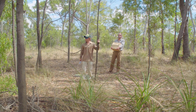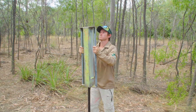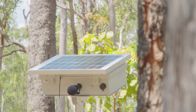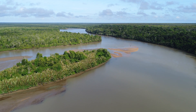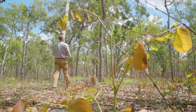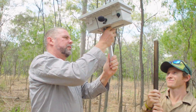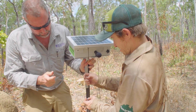Jimmy, our ranger here on the Steve Irwin Wildlife Reserve, has been assisting in installing these listening stations. We have one listening station approximately 50 metres away from the Wenlock River, and then another one up to 500 metres to a kilometre away from the river — so a wet sensor, as we call it, and a dry sensor.